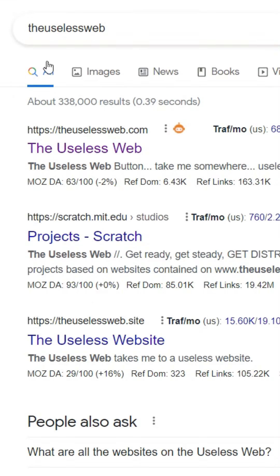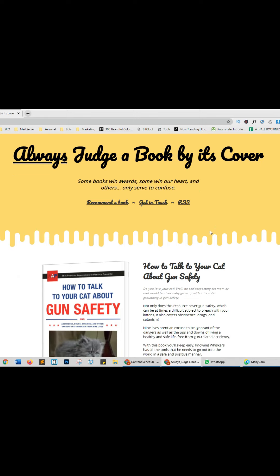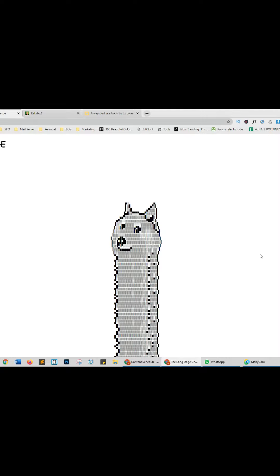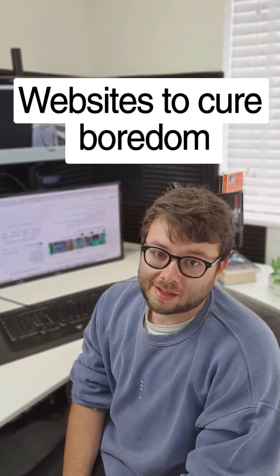Websites to cure your boredom, Part 2. Go to theuselessweb.com — this website opens a new useless website every time you click the please button. Website one has useless books about playing with lion's testicles, website two loads a random man getting hit by a tentacle, and website three loads a never-ending scrolling Dogecoin mountain. Go try it out. If you enjoyed this, make sure to like and follow this account.